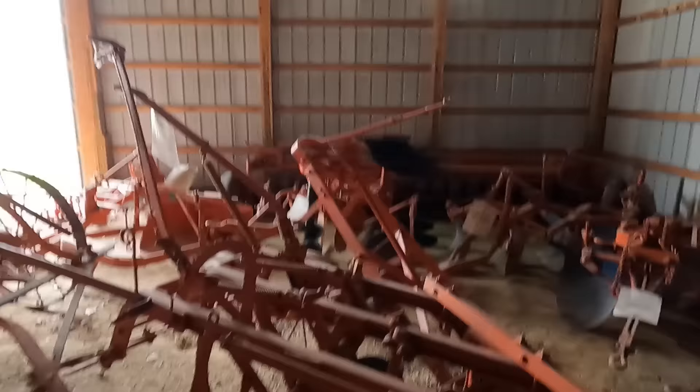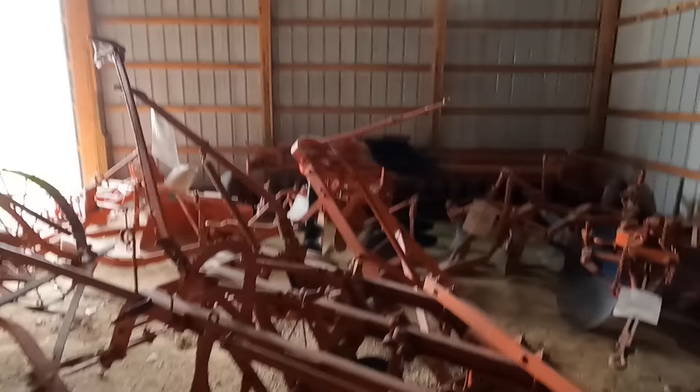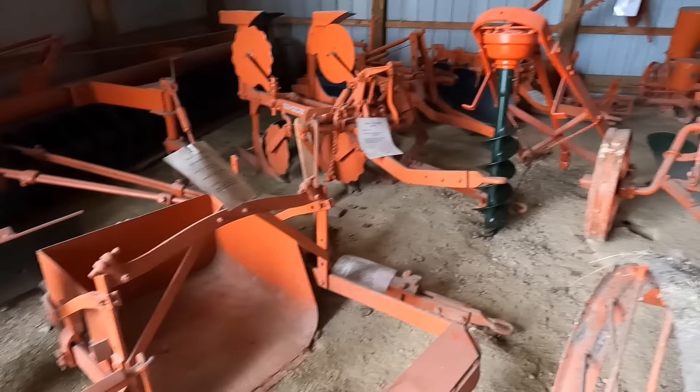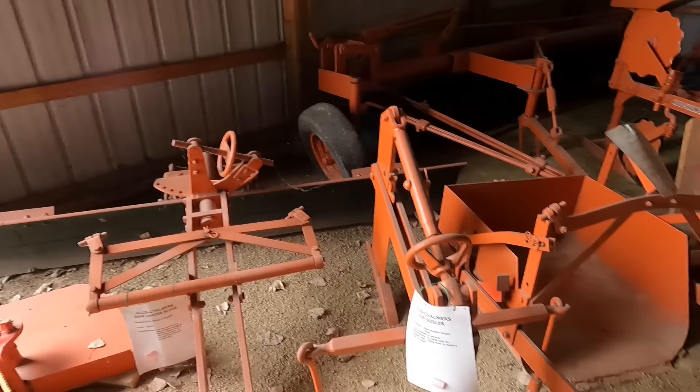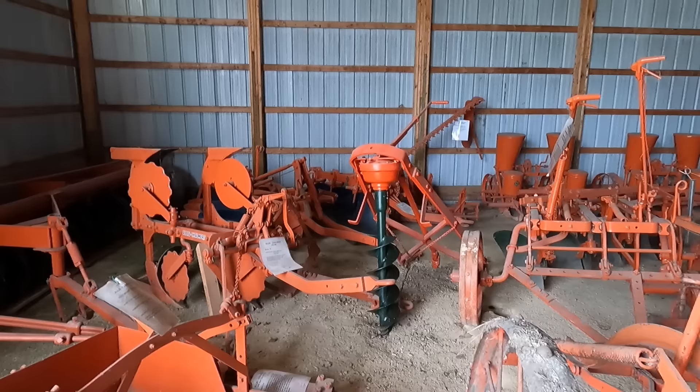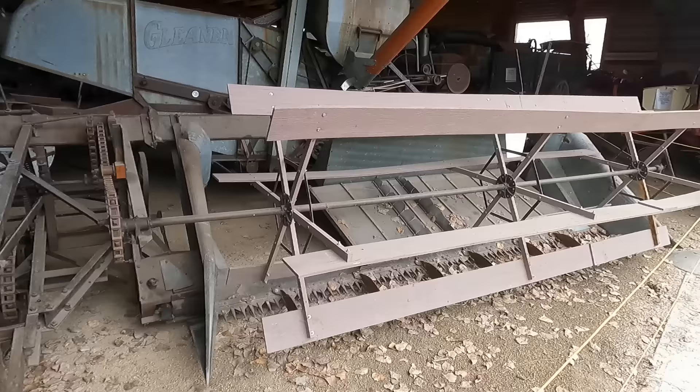Here's some more planters. There's a sickle mower, a disc, and a bigger disc back behind there too. That's an auger — like a hole-tool digger. They actually had quite the variety of implements you could get. I didn't know they actually made hole diggers — I thought that would have been all by hand. But apparently you could get that for your tractor.